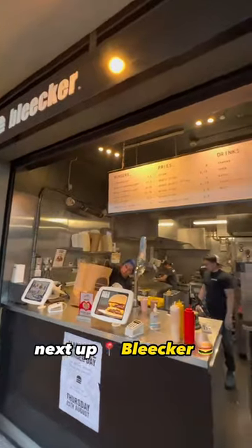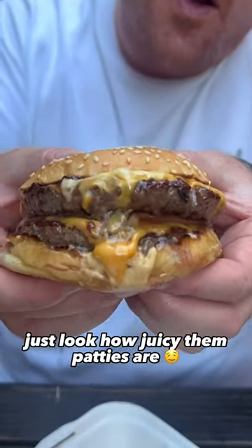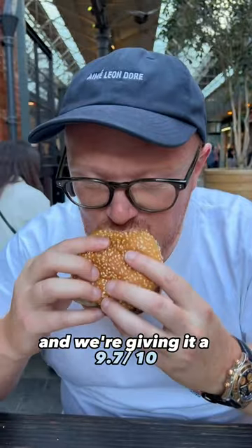Next up, Bleaker Burger — the OGs of London's burger scene. These guys are arguably the best burger in London. Just look how juicy them patties are. Bleaker Blue's my favorite, and we're giving it a 9.7 out of 10.